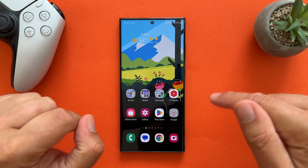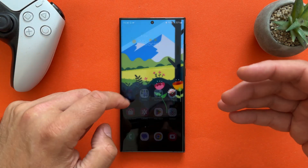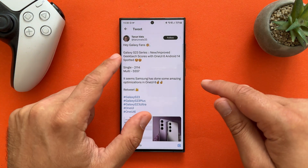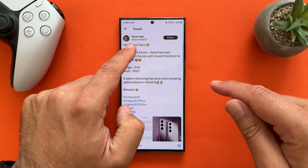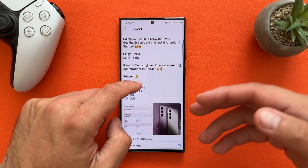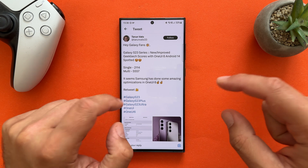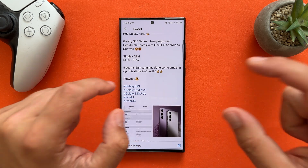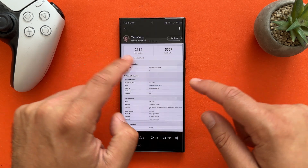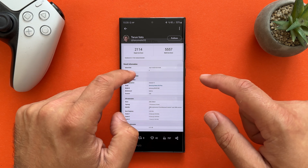I installed the July update yesterday, so I've been using the phone for more than 24 hours and I wanted to do some benchmarking. But first things first — there is this person on Twitter, TyronWatz33. This guy spends a lot of time checking resources like Geekbench results, and he discovered that Samsung is now testing One UI 6 already. Apparently they managed to get 2140 for the single core score and 5557 for the multi-core score.